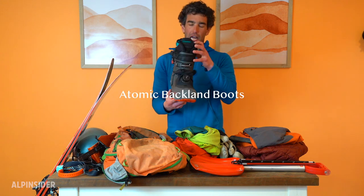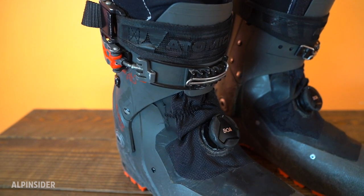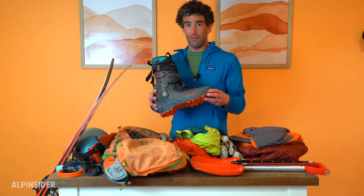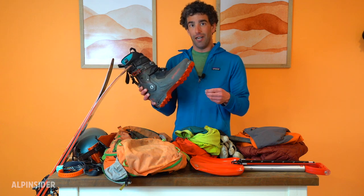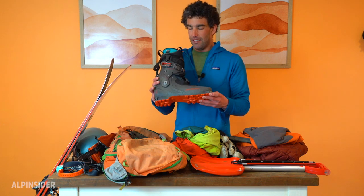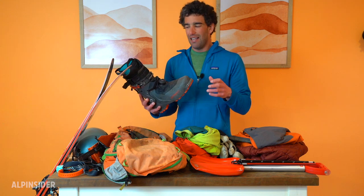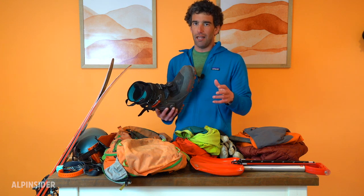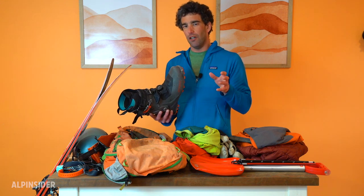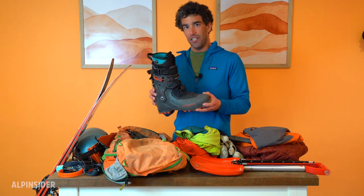I'll talk about my boots. These are the Atomic Backlands — there's also the Backland Pro and Backland Carbon version. I really like this pair of boots. They're extremely comfortable and extremely flexible, which is great if you're walking around in them a lot, like I tend to be in the spring. I've hiked on trails in dirt for many miles in these. The downside is that they're really flexible, so if you're looking to do a really big line and want boots you can lean forward into, they're going to give a little. Something like the Technica Zero G adds a lot of weight but gives a lot more support for hard charging lines.